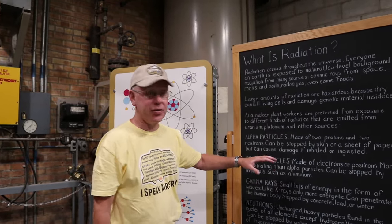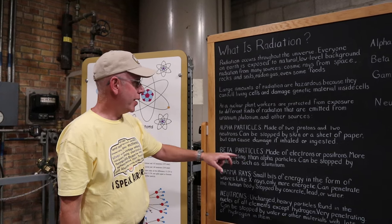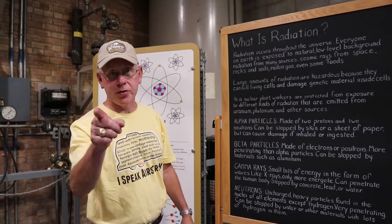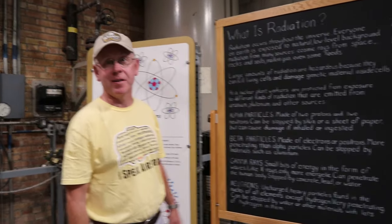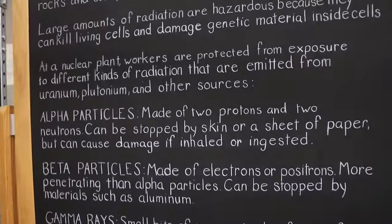They're talking about the different types of radiation here. Beta particles are made up of electrons and positrons but can be stopped by aluminum. Therefore our Airstream is a safe place to be should we ever be hit by beta particles. Maybe that's why people who are afraid of aliens wear aluminum foil on their head.